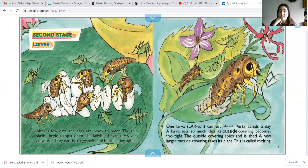The second stage. After a few days, the eggs are ready to hatch. A thin shell begins to split open. The ladybug larvae crawl out. They eat their own eggshells and then begin eating the aphids. One larva can eat about 30 aphids a day. A larva eats so much its outside covering, or skin, becomes too tight. The outside covering splits and is shed, and a new larger outside covering takes its place. This is called molting.